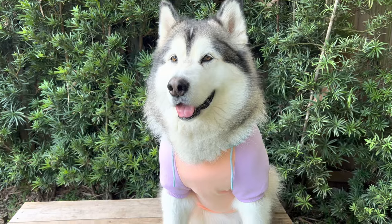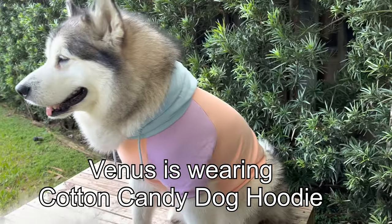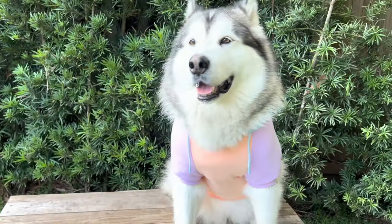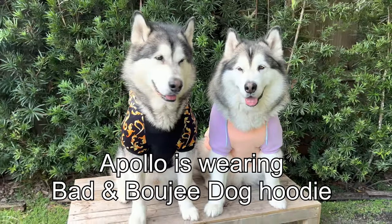Now the next part is the try-on — let's see how these look on Venus and Apollo. They both already have two on and I can tell you they're adorable. Venus is wearing the cotton candy dog hoodie in size 4XL. This one also comes for humans if you want to be matchy-matchy — that would be adorable, I think I want one!